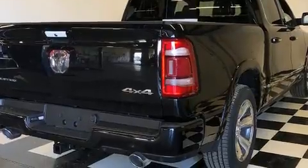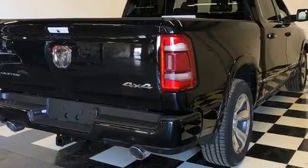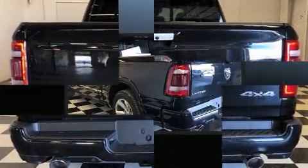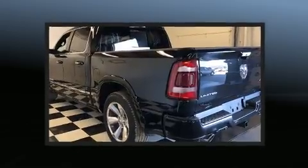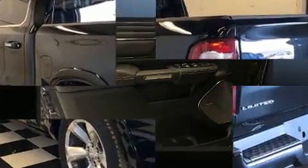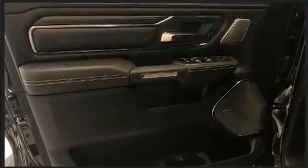A wealth of standard features mean that you no longer have to sacrifice. Like leather upholstery, an automatic dimming rearview mirror, heated and ventilated seats both front and rear, rain-sensing wipers, remote keyless entry, a bed liner, and voice-activated navigation.